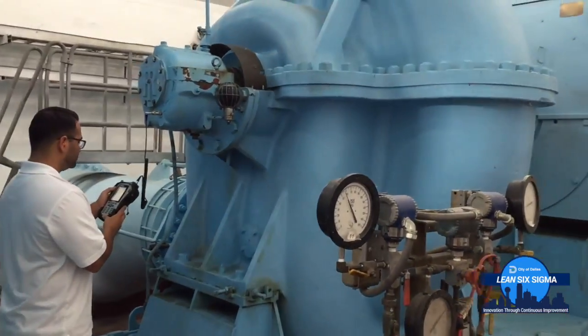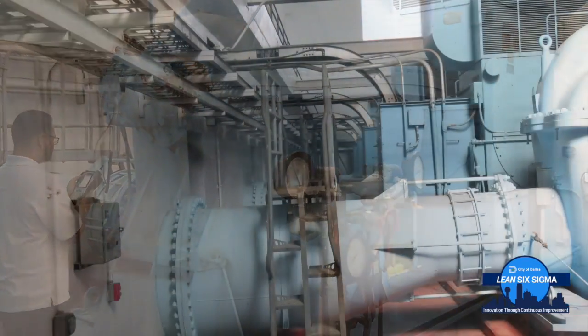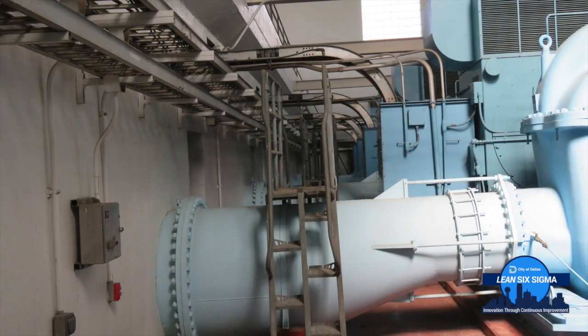In layman's terms, think of it this way: any vibration is bad vibration. Everything has vibration, but it's whenever the magnitude exceeds a certain limit that it causes critical damage to the equipment or whatever we're monitoring.